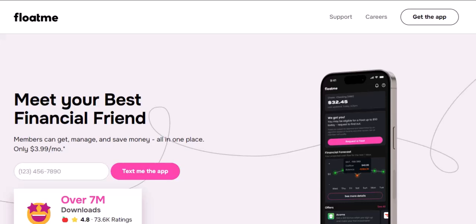But wait, there's more. FloatMe also offers a feature called Earn. It's like finding extra change in your couch cushions. You can earn rewards by completing certain actions, like linking your bank account or referring friends. These rewards can then be used to offset your membership fee or even to request a larger advance.